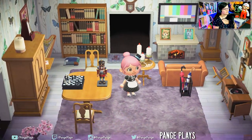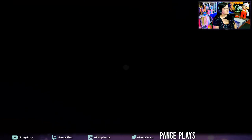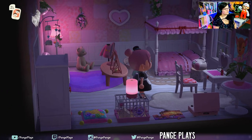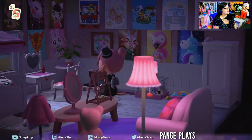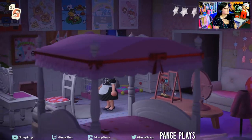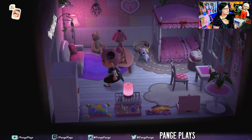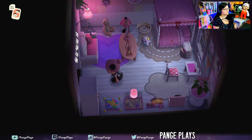Alright, next room. There's a nice bedroom — I love the colors in here. So big. So many villager posters. And you have the Sanrio stuff — so cool. Very sweet room. I love this cloud rug — so cool.